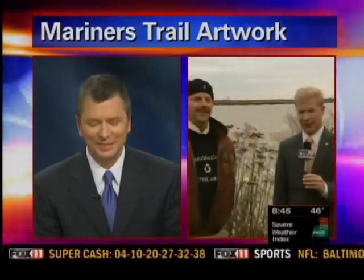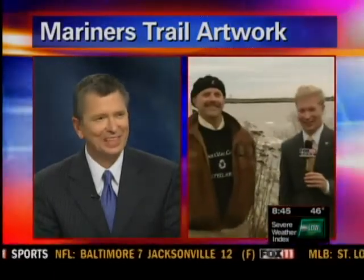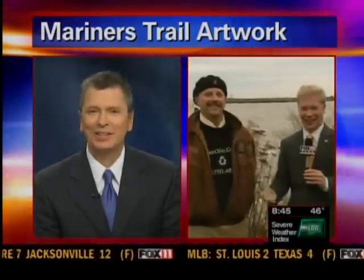Good morning, gentlemen. Welcome to beautiful Manitowoc. It's a beautiful day, Mayor. Tell us a little bit about the trail and how it's so exciting to have it there.